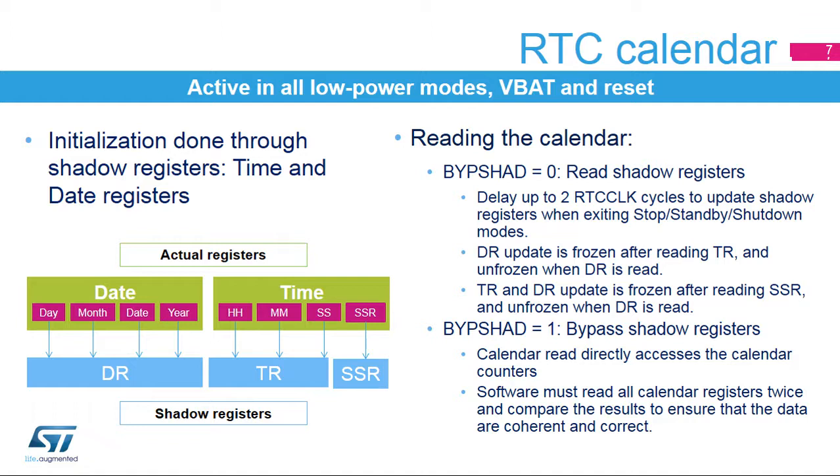The calendar sub-second, time, and date registers content can be read in two different modes. When the bypass shadow registers control bit is cleared, the shadow registers are read. The advantage of this mode is that it guarantees that all three registers are consistent. When the time register is read, the date register is frozen until it is read. When the sub-second register is read, the time and date registers are frozen until the date register is read.